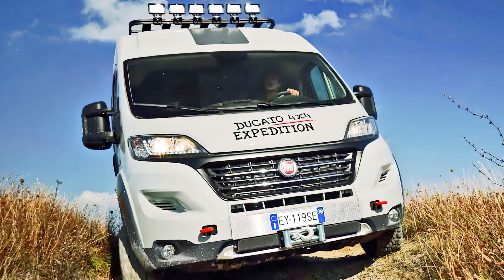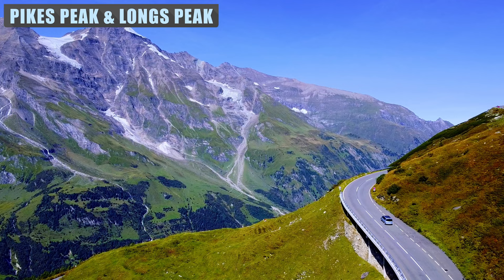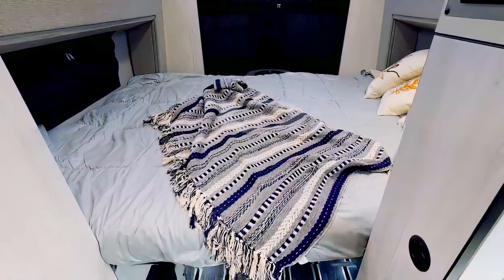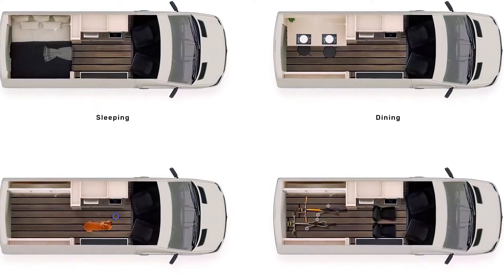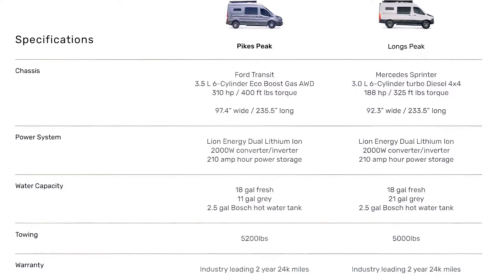Colorado-based manufacturer Antero Adventure Motors named their company after the 10th highest mountain in Colorado. Two of their off-road motorhomes have been designed to tackle the toughest of assignments: the Mercedes Sprinter-based Long's Peak and the Pike's Peak, built on a Ford Transit. Both models feature a patented Daydreamer bed that converts and folds away in seconds, a fully customizable seating and accessories configuration, custom interior lighting, parking, powered awning, kitchenette, and hot water. A modular cassette toilet is used, so a bathroom is not included in either model. Also standard is a robust solar system featuring 180-watt panels, a 2,000-watt inverter, and a 210-amp-hour lithium-ion battery storage.